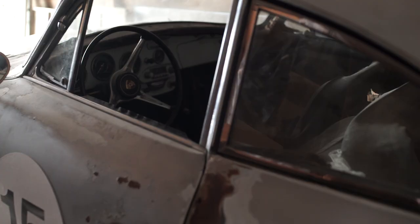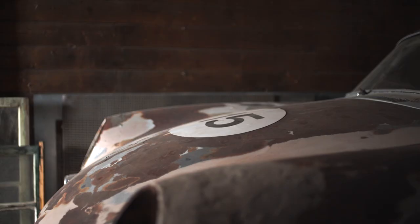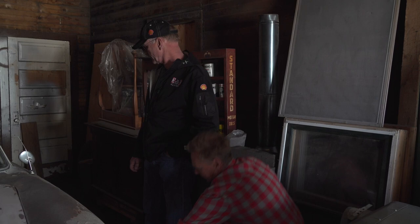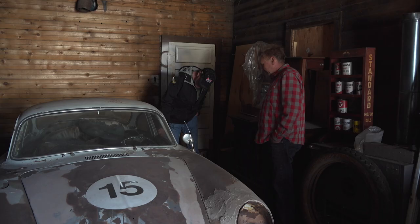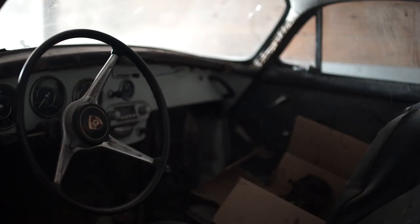Looks like he put the Bondo on with the back of a shovel. And so you bought it just like this? Just like this, yeah. But I didn't buy it from him — I bought it from another guy. I'm the third owner. Third owner from new? It's got 67,000 miles on it. It's titled a '65, but it was actually manufactured as a '63. It's a really low number — it's got the smooth hub caps. And what color was this? Dolphin Gray. Oh, that's a great color. And then a blue interior. You can see the original color on the dash. It's got a Blaupunkt radio in there — yeah, it's untouched.